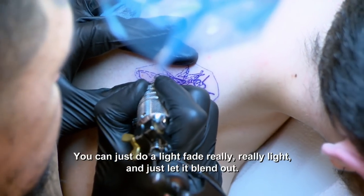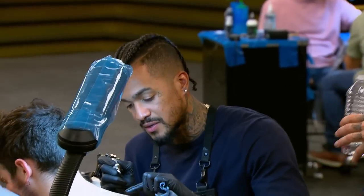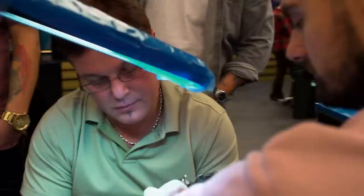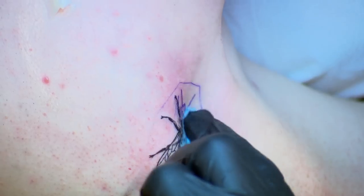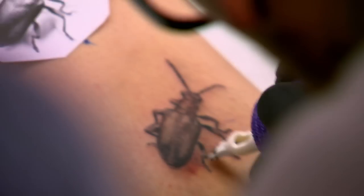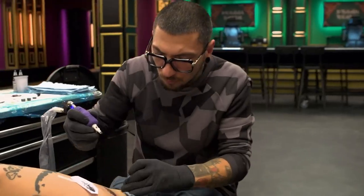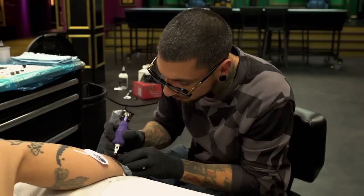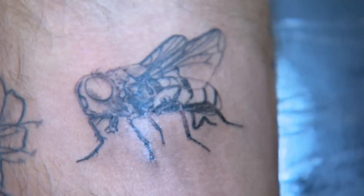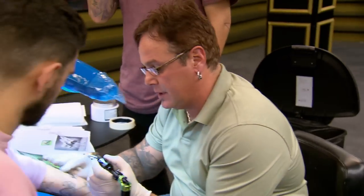I finally get to tattoo another subject matter I have not done before — I don't do micro tattoos. You can just do a light fade, really, really light, and just let it blend out. One hour left. I just want a cool three-quarter with a shadow under it. I want a good shine in it — that's awesome. You've got huge contrast, nice deep black. Are you going to do more shading on the eye? Yeah, I'm definitely going to do more shading on the eye — I just wanted to get the detail in first.